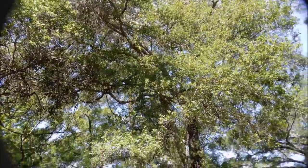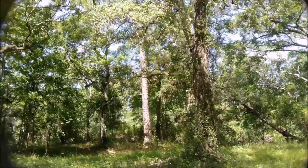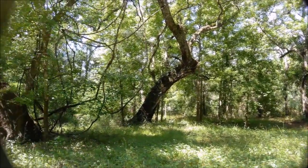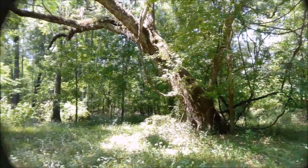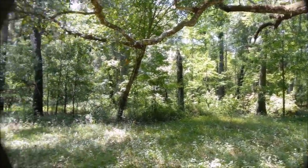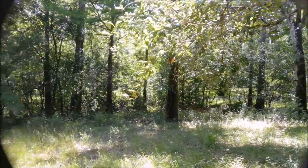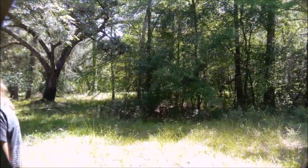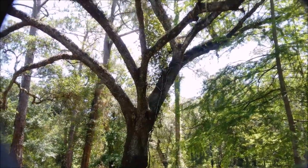This is our canopy right here. We're not far from the house but the house is blocked from view. There's also another interesting tree over here.